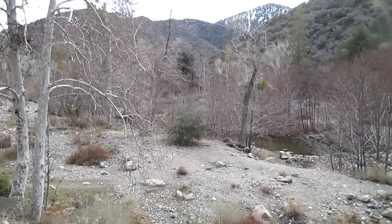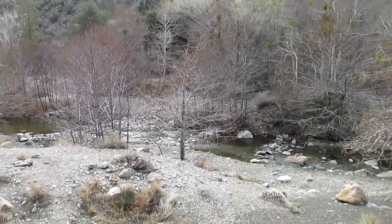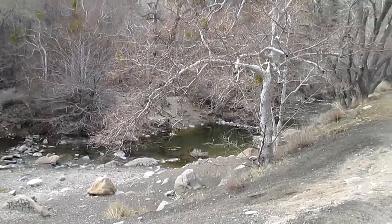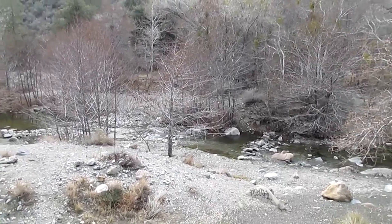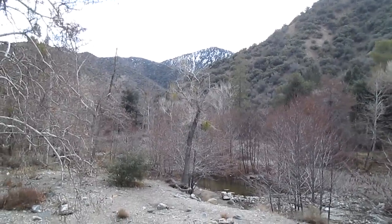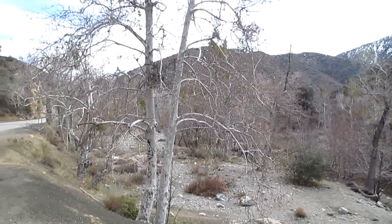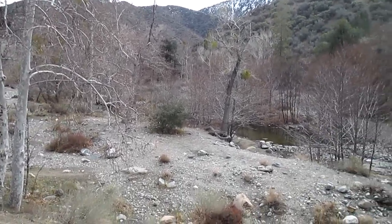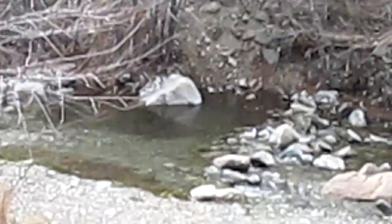I'm up on Big Rock Creek Road. This is where I come fishing in the spring. I kind of looked into some pools — I don't really see any fish. There is quite a bit of water in there and it's running good. But I'm just not seeing any fish. I'm going to walk over here a little bit and see what I can find. That right there is sometimes a really good pool, and so is this area right here. It's really nice.